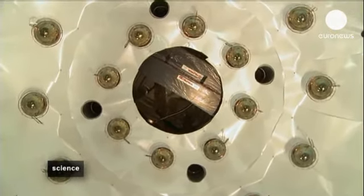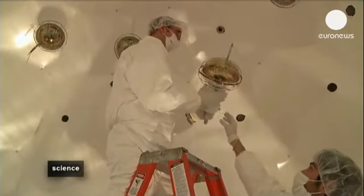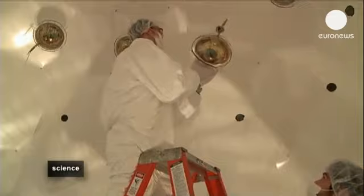At the Gran Sasso National Laboratory, engineers are preparing a metal sphere four meters in diameter with 110 expensive light-detecting devices called photomultiplier tubes.